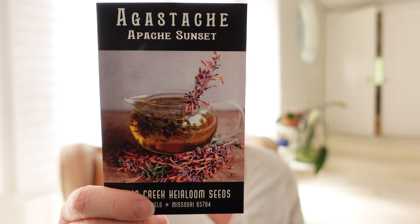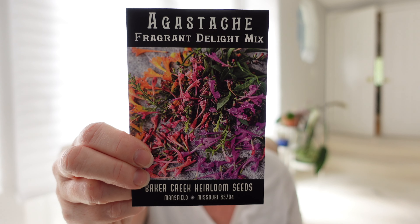Now moving on to flowers for Baker Creek. I've already grown agastache a number of times and I love them — I want to pepper the new farm with them because they're great for pollinators, you can make tea out of them, I cut them for bouquets, and they smell amazing. This is Apache Sunset agastache — root beer-scented flowers — and then a mix called Fragrant Delight. Pollinators love these tubular flowers; butterflies and hummingbirds can all get into them.